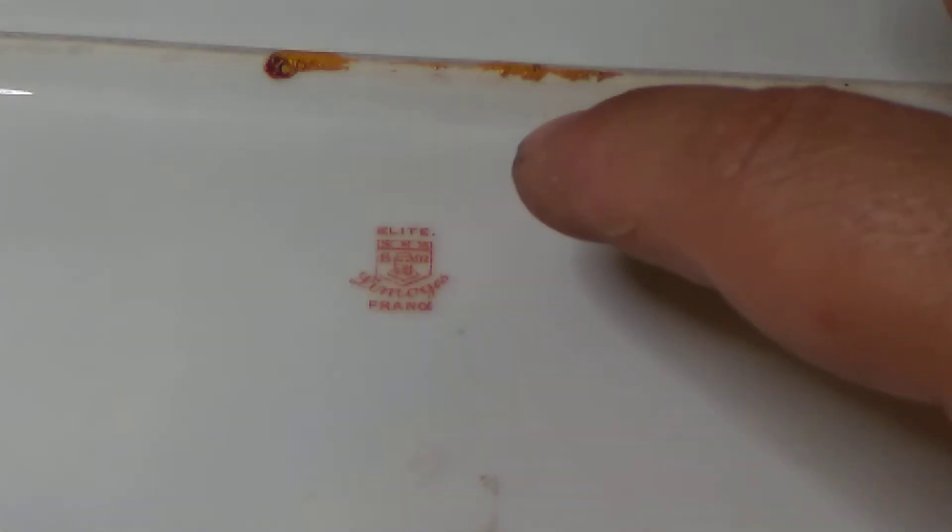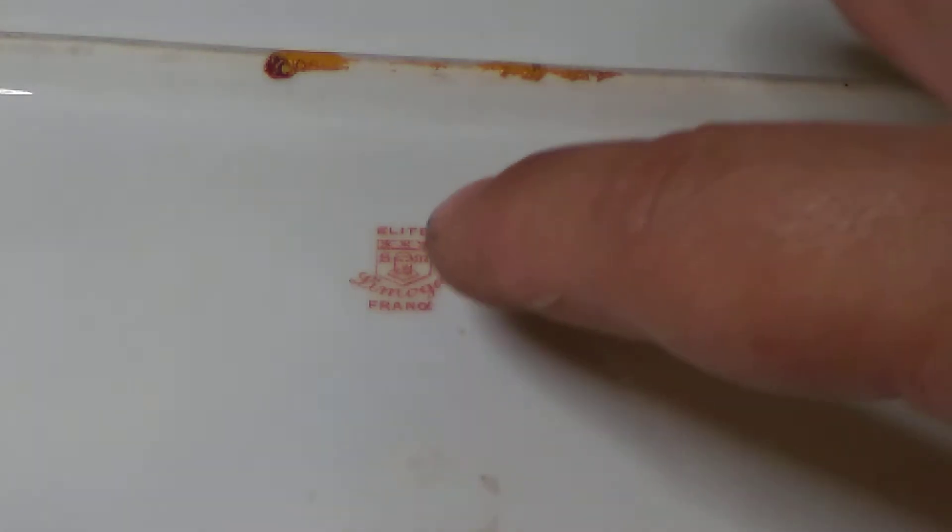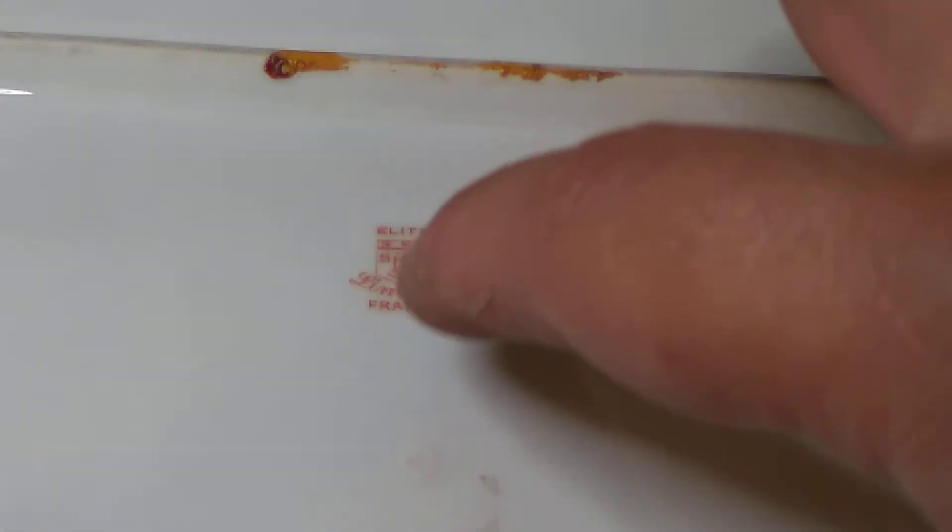Okay, so the mark reads 'Elite Limoges France' with a little figure and the letters S and M next to him, I believe. That mark should date this dish to 1896 to 1900. So this should be at least a 120-year-old plate.